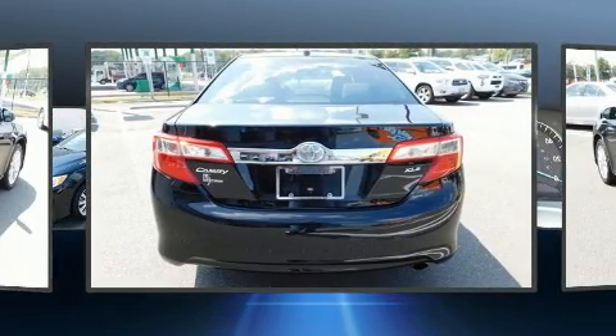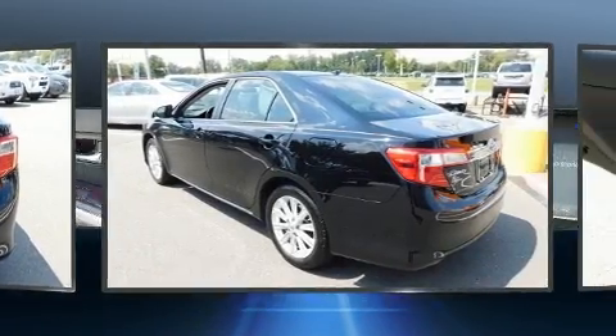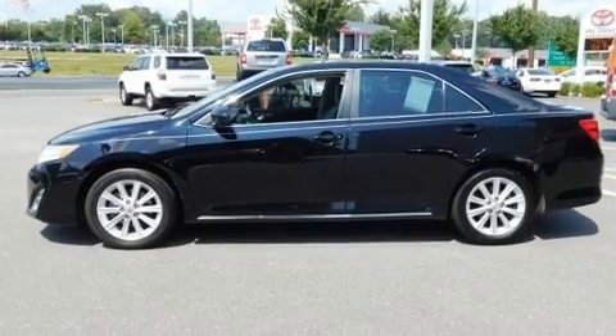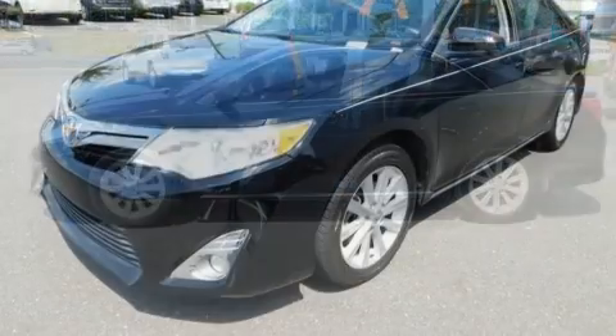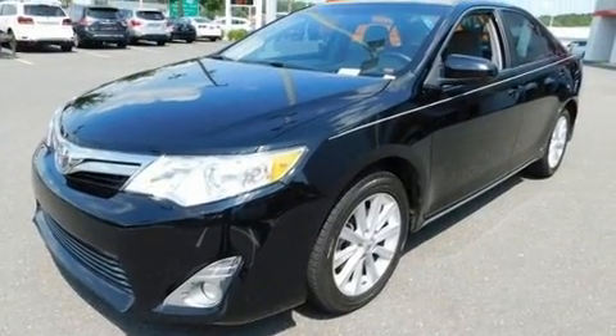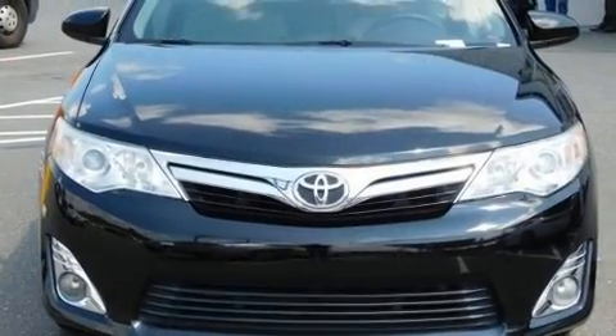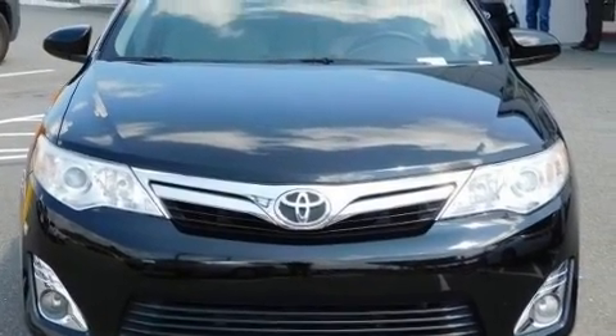Toyota paid particular attention to efficiency and practicality with features including one-touch window functionality, a tachometer, an outside temperature display, and more. Enjoy your favorite music via the stereo system, which includes a CD player with MP3 capability.